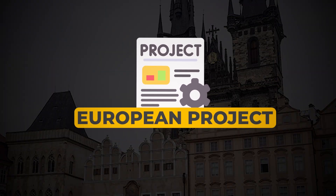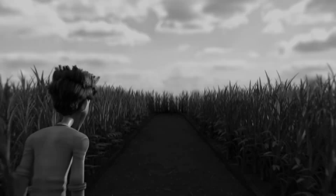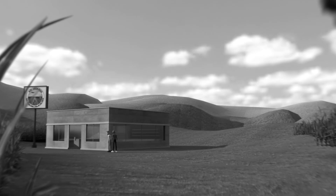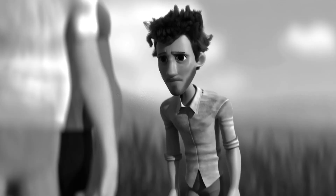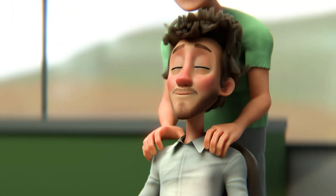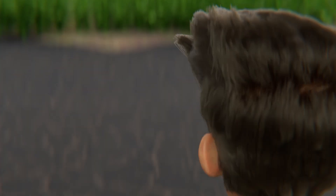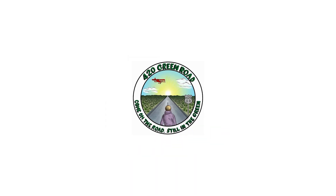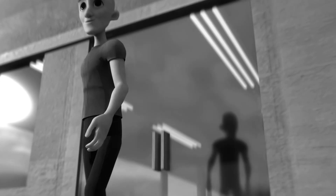Let's talk about one of my European projects which was for a French company. This particular video we made for a French client for his shop. The process I follow to finish these kind of animations is divided into 4 steps: number 1 character sketches, number 2 video storyboard, number 3 3D models, number 4 animation.